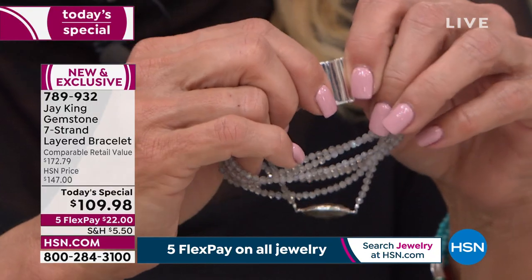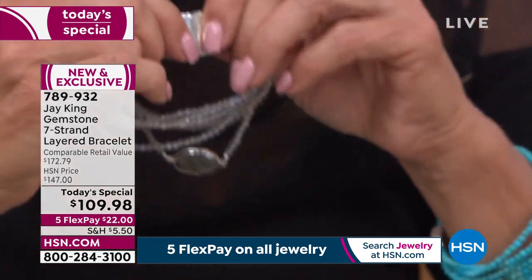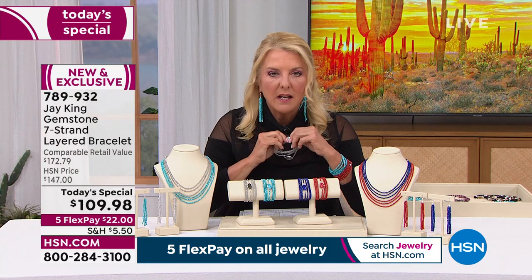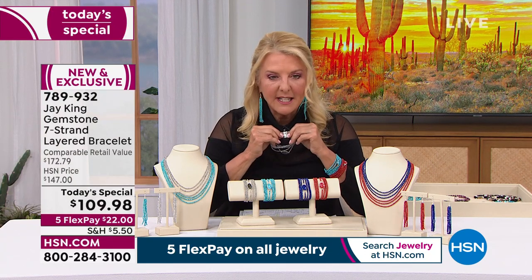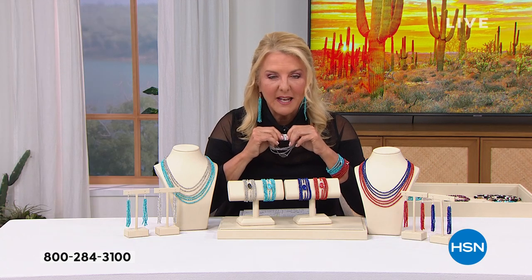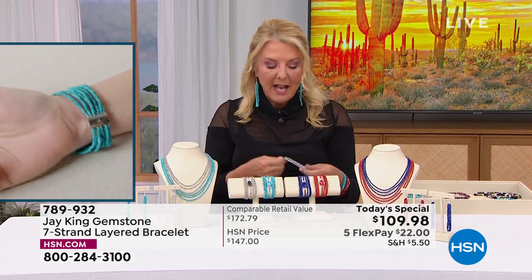There's even a specialty clasp that I've got to show off because it is sturdy as all get out — it's still easy to take on and off. There are even instructions for it. Listen to this — it's so sturdy, you're going to hear it click into place. Did you hear that? It clicks into place, it stays in place, and then when you split it you can take it off very easily.